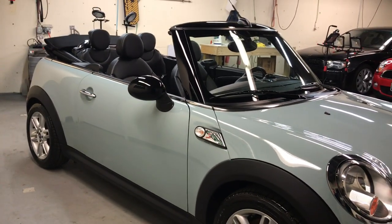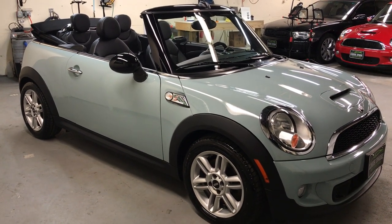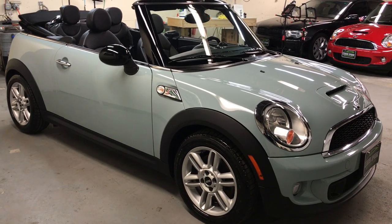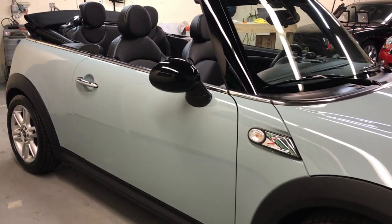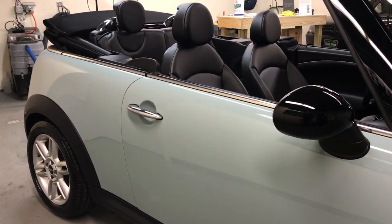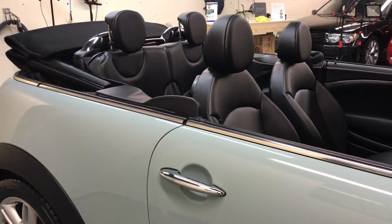64,000 original miles, and again in phenomenal condition. Clean Carfax, clean AutoCheck report. As you go down the sides of the vehicle and look at the interior, exterior, and wheels, just every little inch of the car is absolutely phenomenal.